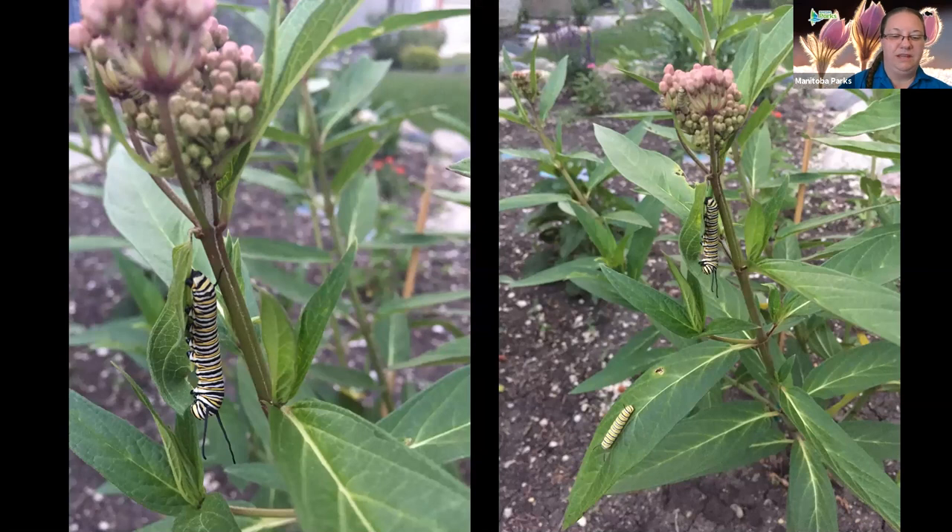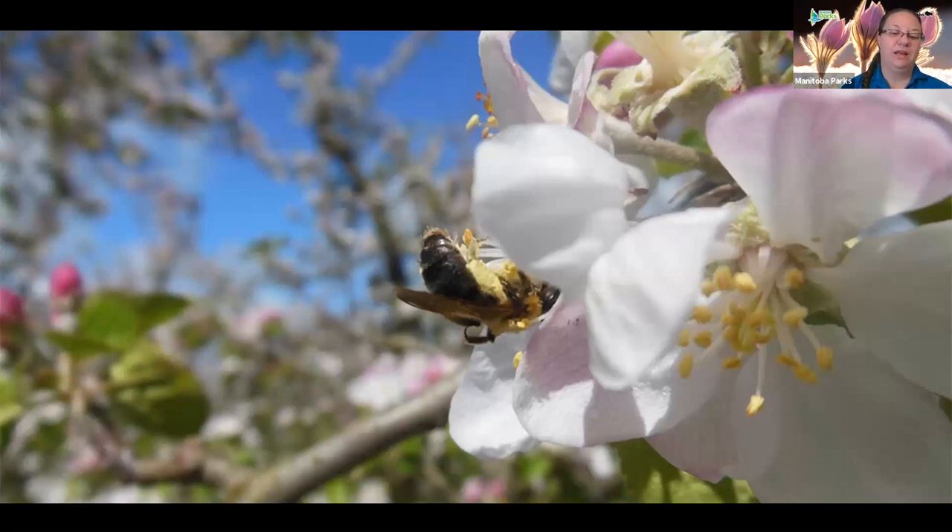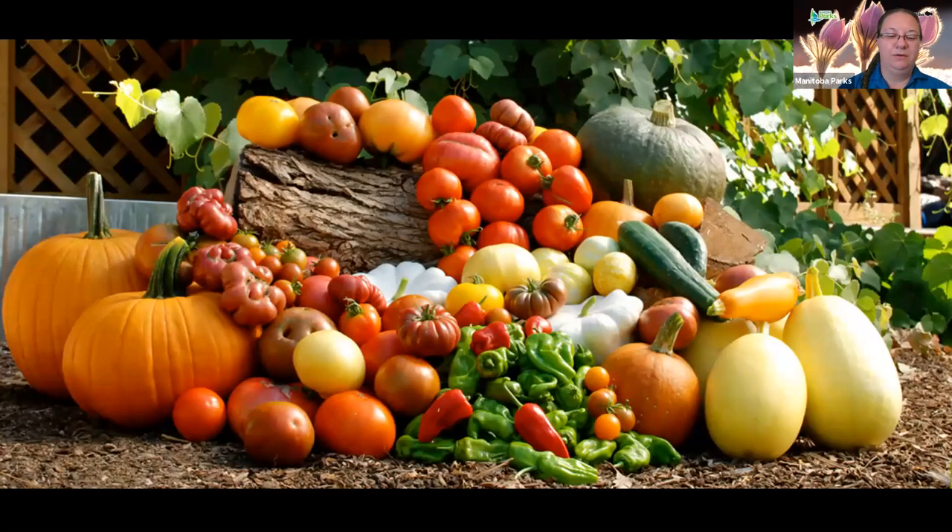Worldwide, 75% of flowering plants rely on pollinators to produce fruit and seeds. From these plants come one-third of humankind's food and even greater proportions of wildlife food. One in three bites of our food comes from pollinators, and their survival is paramount to the global food supply. Pollinators are responsible for producing apples, melons, berries, carrots, broccoli, oranges, tomatoes, cucumbers, peppers, squash, pumpkins, and much more.